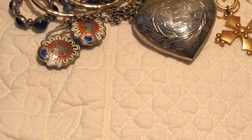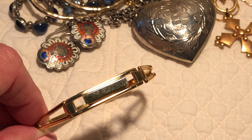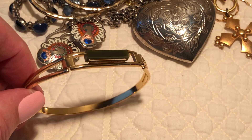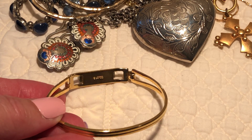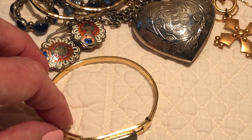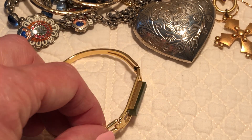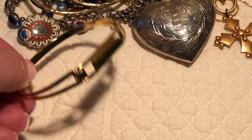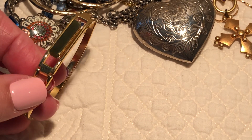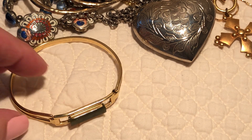I have a 1978 jade Avon necklace — well, not a necklace but a bracelet. It's in my Avon book and it's named the Treasure Jade bracelet. I didn't look up to see if there were any listed, but it's kind of simple and pretty.